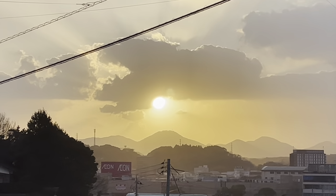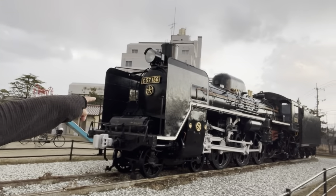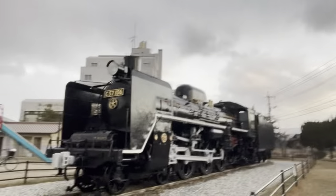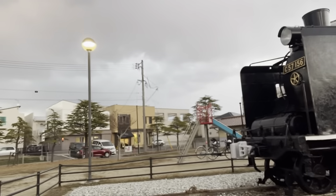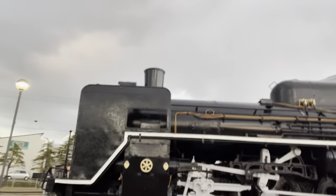Isn't that beautiful? I was running in Masuda City, Sotui Prefecture. Look at this — this is a C-57 steam locomotive. It's really wonderful. It was presumably operating on the Sanyo Honsen line just over there, but now it's retired.